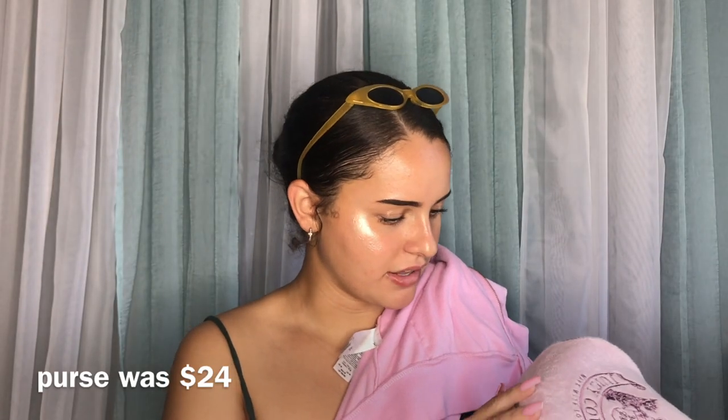It is summer right now and it's a little too hot to wear this, but it's cute. I also got this little matching handbag and it's kind of made of towel material, which is a little weird.